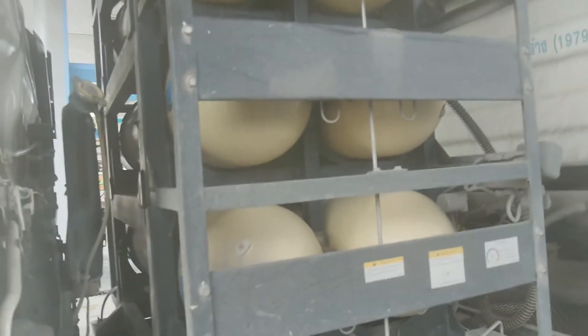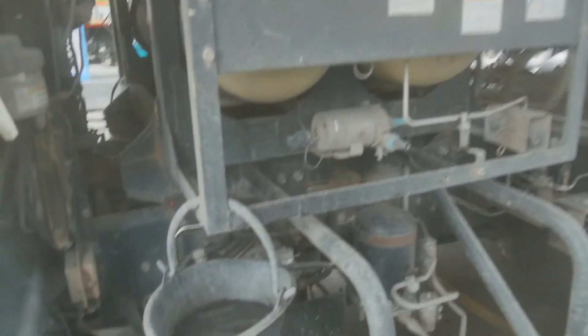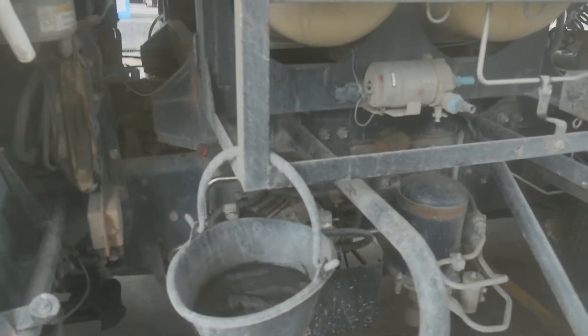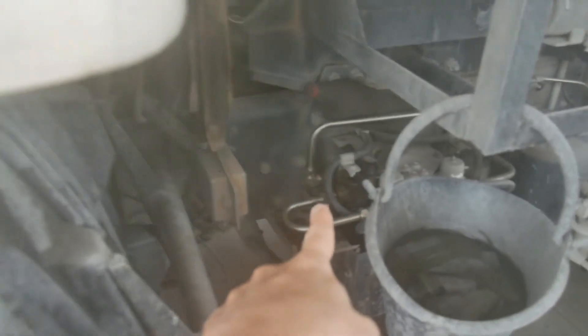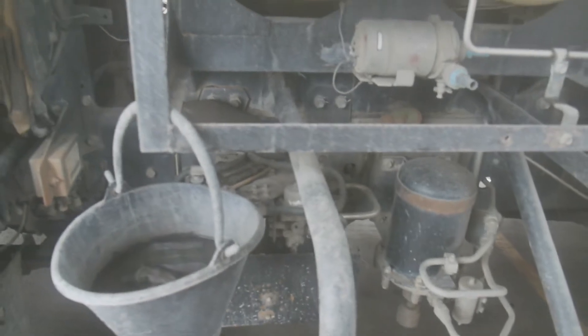So two, four, six, eight — eight of them. And I can see the connection that comes down to here and then goes into the engine somewhere. Can't see that part.